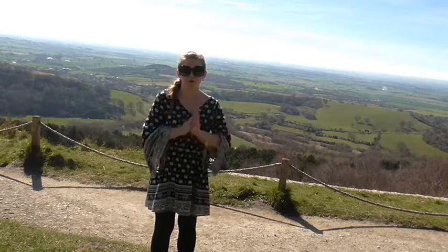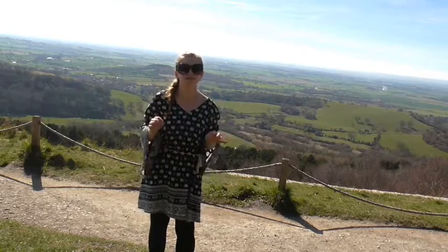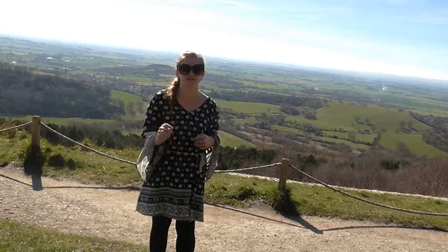So now on the top of the White Horse, and if you can see behind me, you can see why this place has been voted Britain's finest viewpoint.